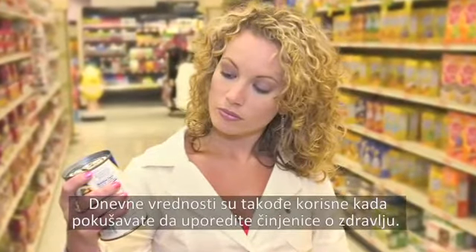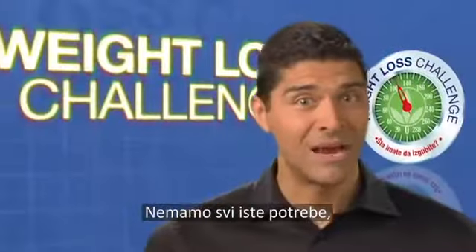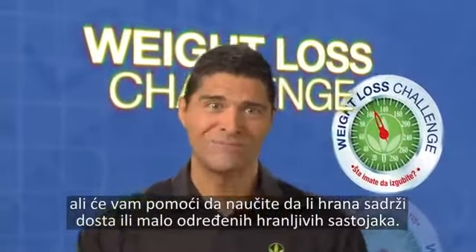The daily values are also useful when trying to compare health facts. Not everyone has the same needs, but it will help you to learn whether a food is either high or low in a specific nutrient.